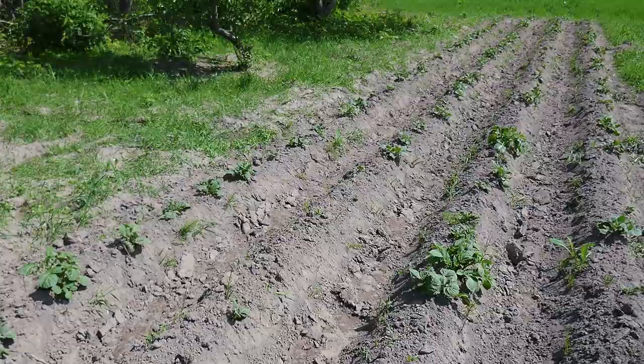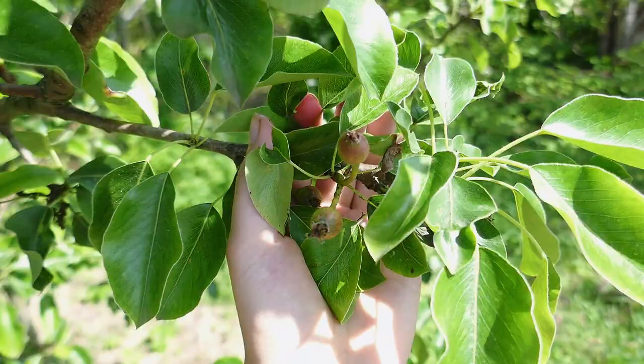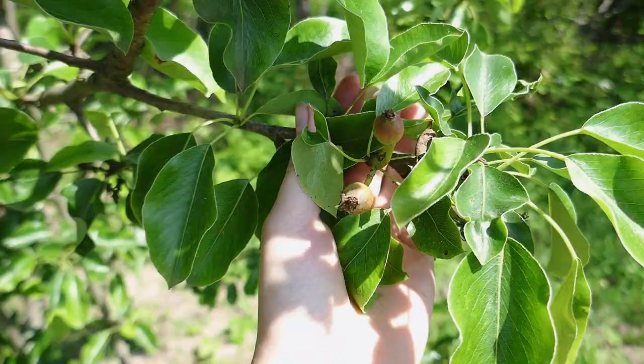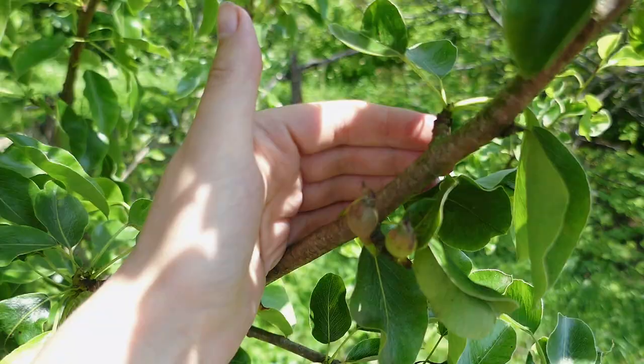I'm going to show a bit of the pears. So here they are. This year we're going to have more of these because there are lots of them — these are the ones from below, and above there are lots of them too.